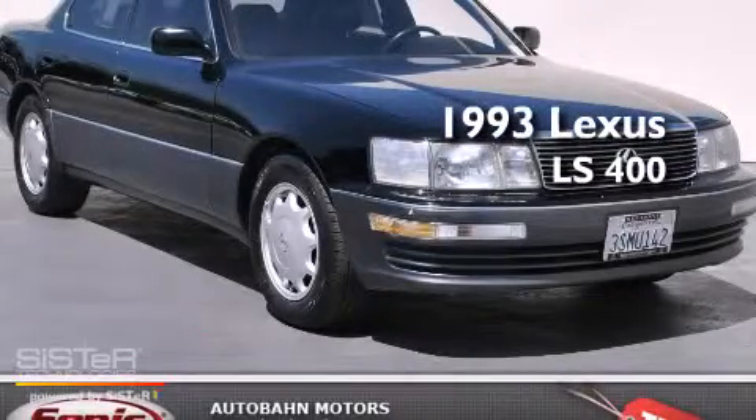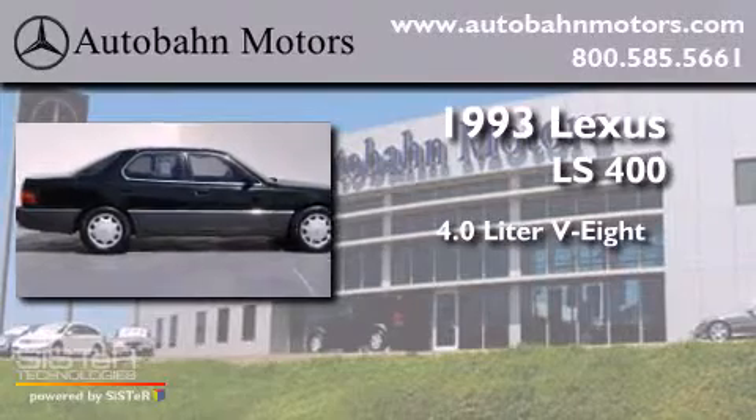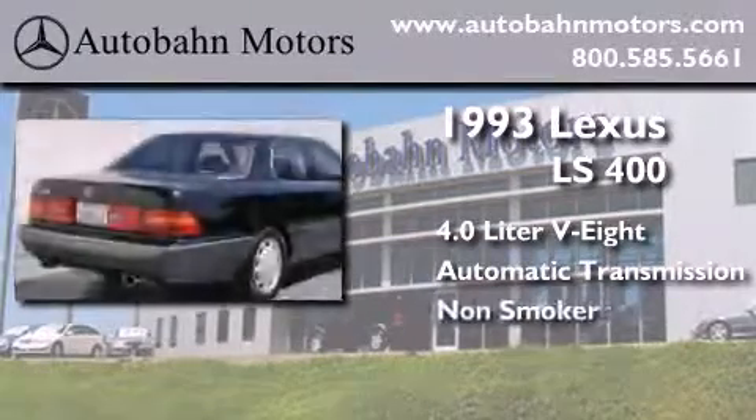This is a 1993 Lexus LS 400. It has a 4.0 liter, 8-cylinder engine, an automatic transmission, and a clean non-smoker interior.